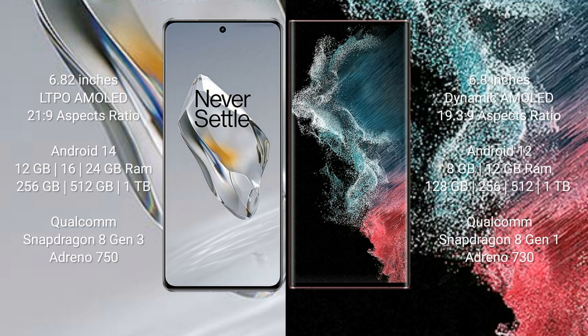The OnePlus 12 comes with 12GB, 16GB, or 24GB RAM and 256GB, 512GB, or 1TB internal storage, with a Qualcomm Snapdragon 8 Gen 3 processor and Adreno 750 GPU. The Samsung Galaxy S22 Ultra comes with 8GB or 12GB RAM and 128GB, 256GB, or 1TB internal storage, with a Qualcomm Snapdragon 8 Gen 1 processor and Adreno 730 GPU.